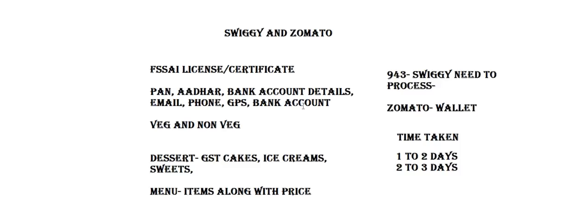Welcome to First Tip Associates. Today I'm going to discuss Swiggy and Zomato registration — the documents required, the menu, the onboarding phases, and the time taken for Swiggy and Zomato onboarding.